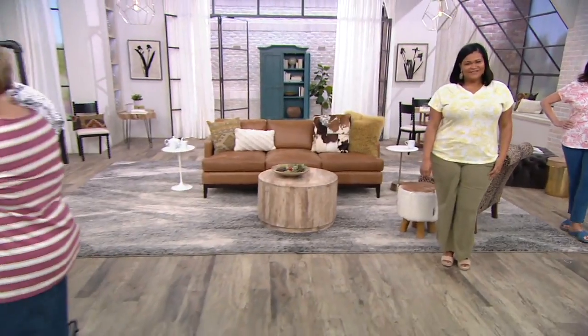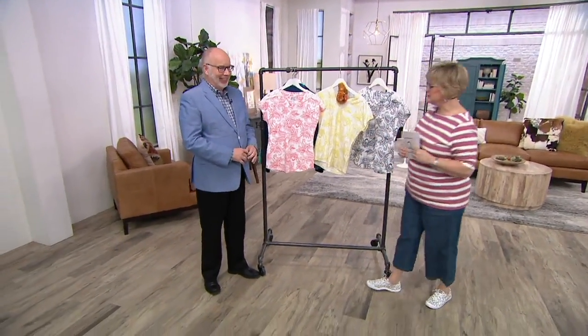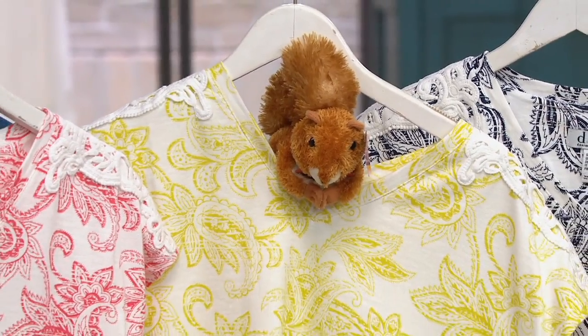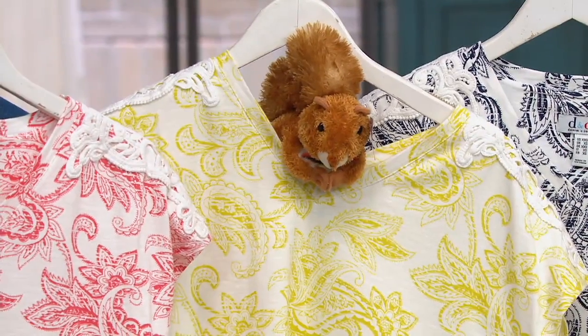I'm having a squirrel moment with that color. Is that — that's not pear, right? Nutsy always earmarks the squirrel color of the items, and that is called pear. I'm a little obsessed with that color. Yeah, pear is great.